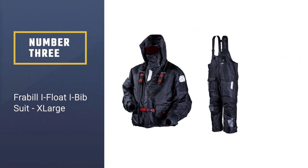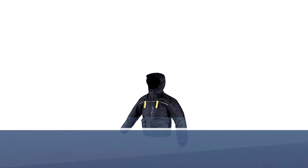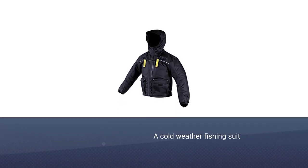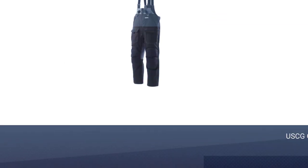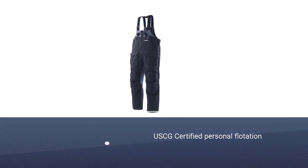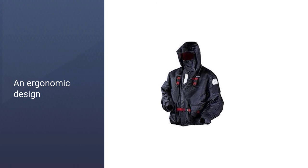Number three: the Frabill iFloat iBib Suit Extra Large. In the popular i-series of Frabill apparel, the iFloat iBib suit is not only a cold weather fishing suit, but a flotation device. This USCG certified personal flotation device jacket will be a big help in case anyone falls through the ice. With an ergonomic design and sturdy construction, this suit is sure to keep you safe and warm on your next ice fishing trip. Added safety features include mesh self-drainage openings and bright orange lining for high visibility. This ice fishing suit is on the expensive side, but since it includes a high-quality bib and jacket.